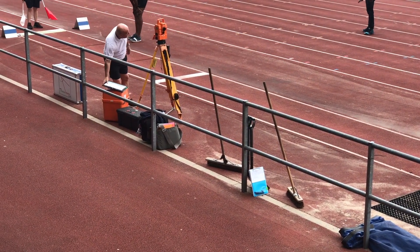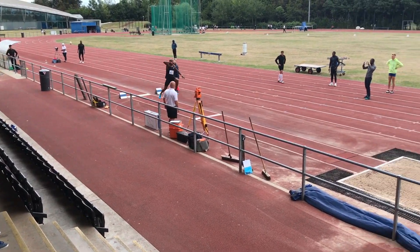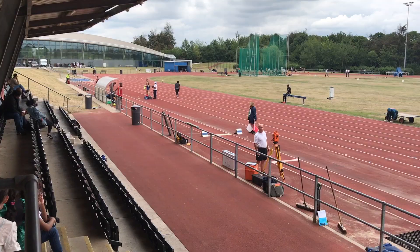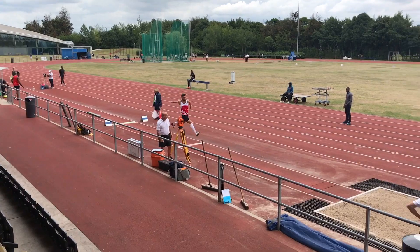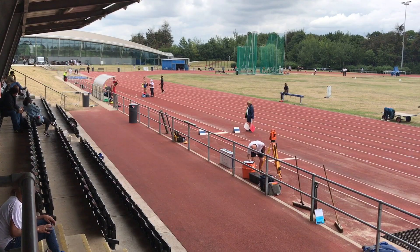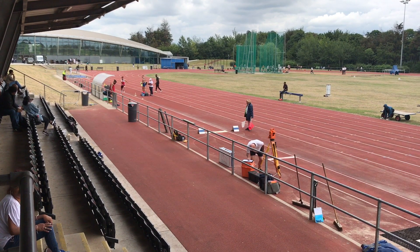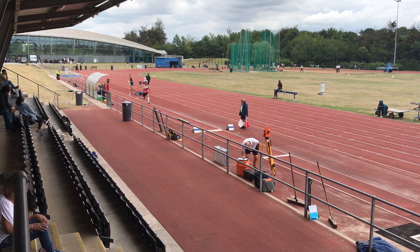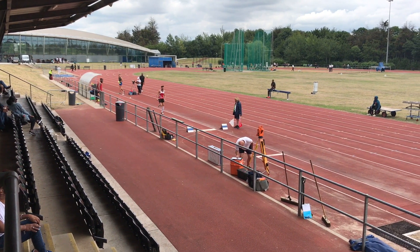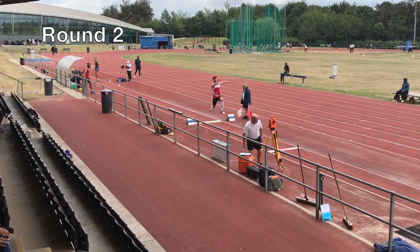Some of the jumpers who would eventually produce very good jumps started off shakily. Here's Nathan Douglas and then Ben Williams. Ben has had a couple of years out due to injury and it was great to see him coming back to the type of form that saw him achieve a personal best of 16 meters 74 a few years back.